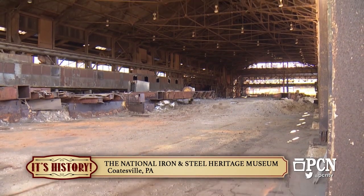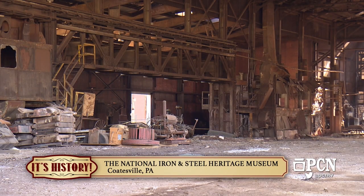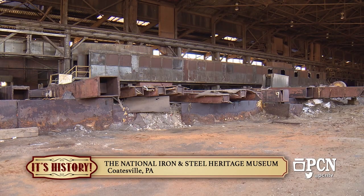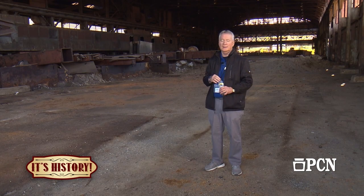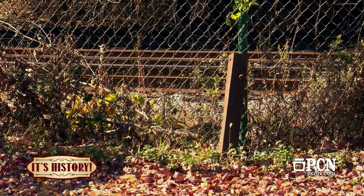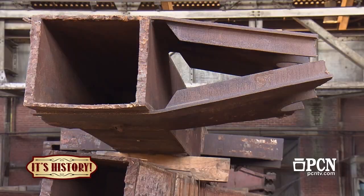We are in the building that housed the 120-inch rolling mill that operated from 1943 to 1983. The components here also include 27 pieces of the World Trade Center steel, one of which is next to us in the parking lot. Behind me at the end of the building was the rolling mill itself, served by a large 100-ton crane, with rail lines to the west where plant locomotives loaded and rolled out. Right now it's storage until we re-erect the northeast corner of the North Tower, which is the steel that's here.